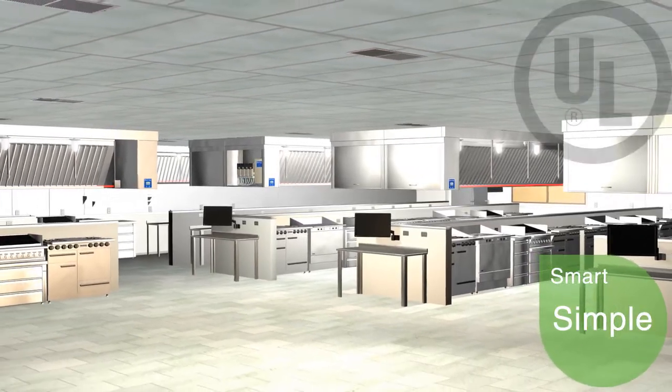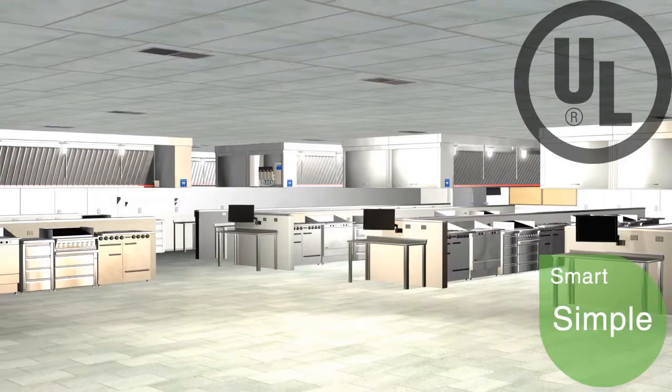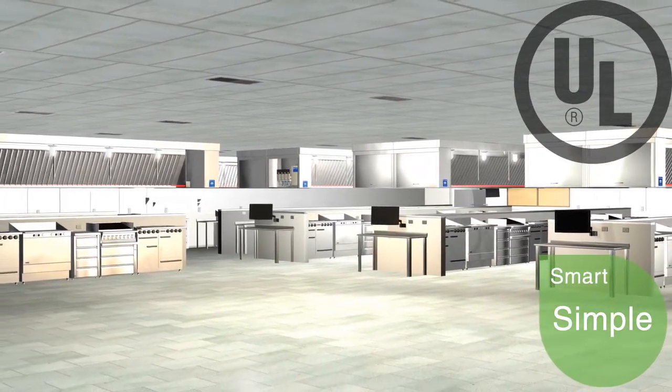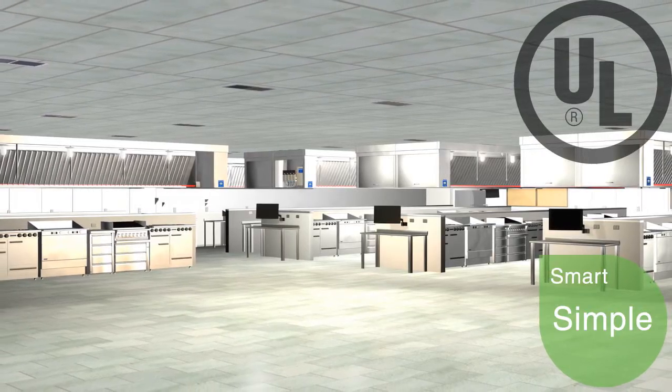IntelliHood is UL 710 and UL 2017 listed for installation in any manufacturer's exhaust hood in both new construction and retrofit applications.